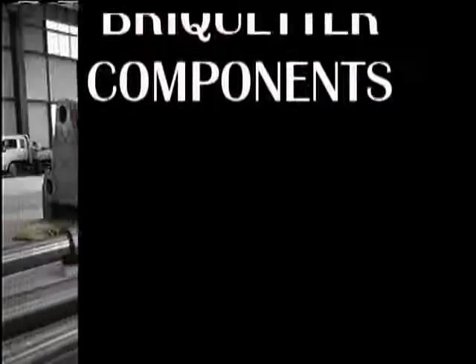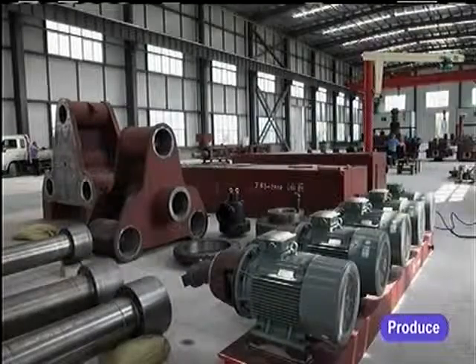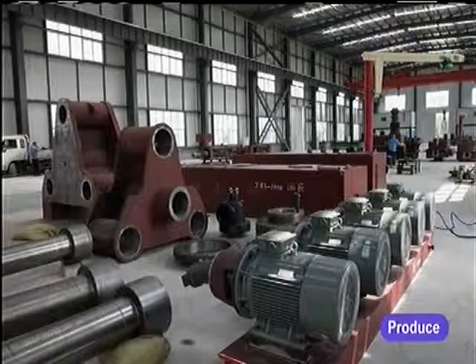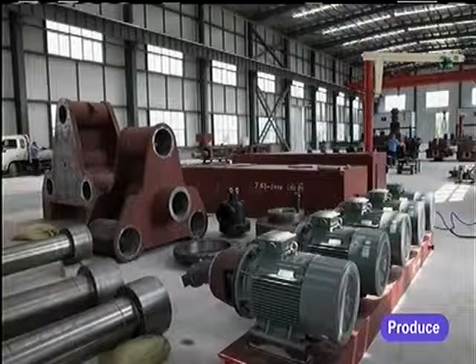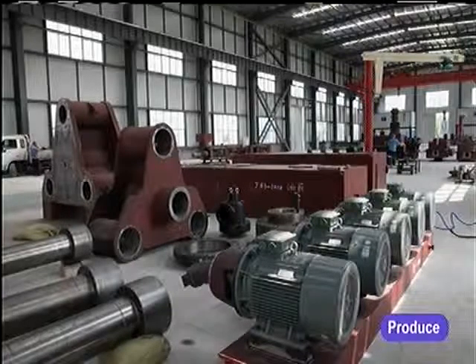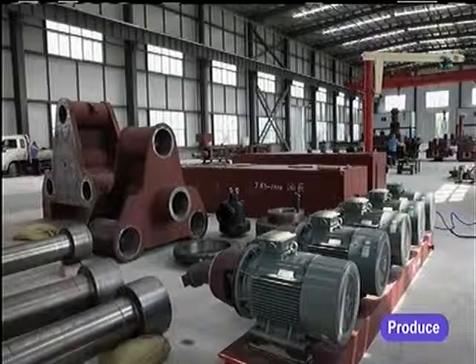High Capacity Brickheader Components. All Hanyang machinery consists of components designed and manufactured with the utmost care and effort. Components shown are destined to be assembled in the 1000 Brickheading Press. Note the massive end housing and tie bars.